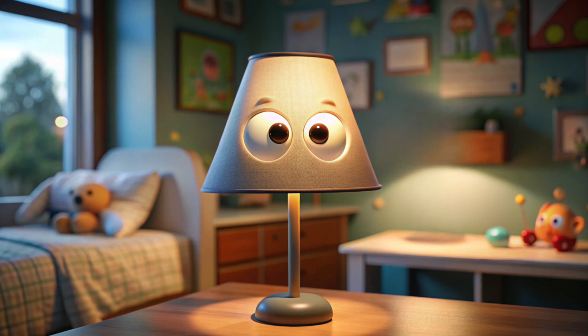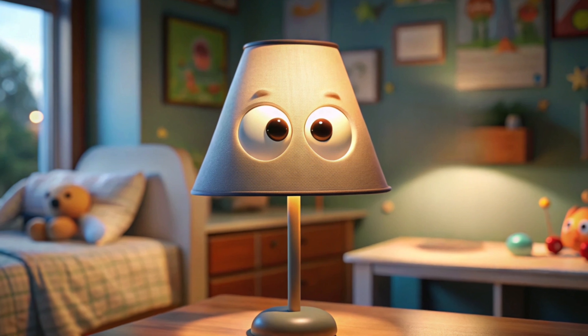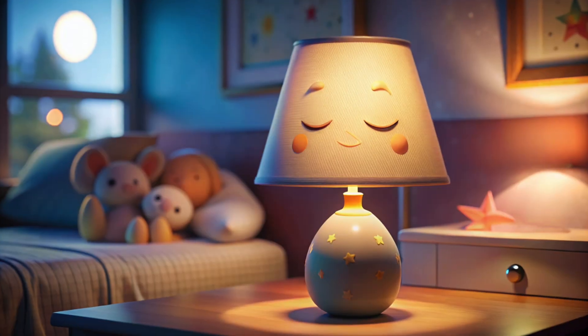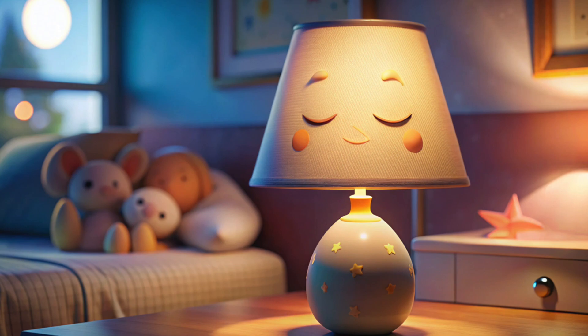This is a lamp. Say hello to it. It lights up the room, helping people see when it's dark. When the night turns dark, the lamp gets sleepy, too. Let's say goodnight to the sleepy lamp.